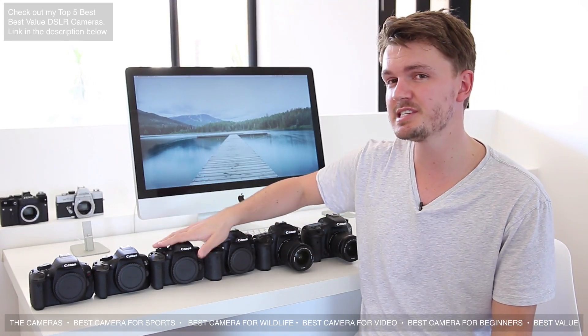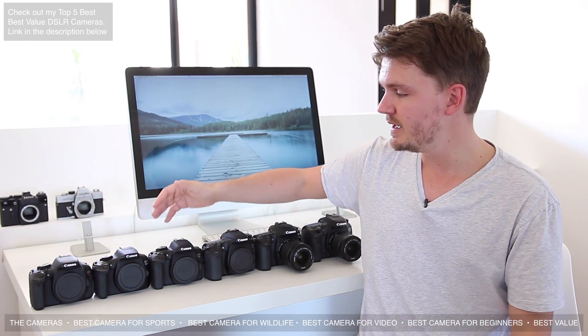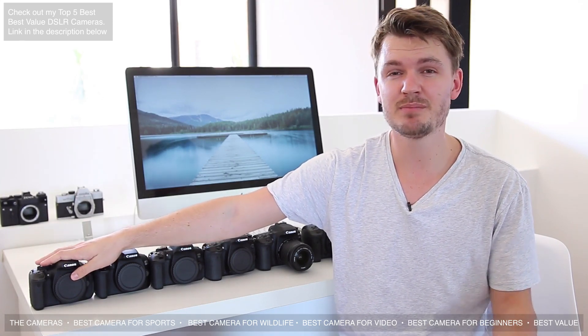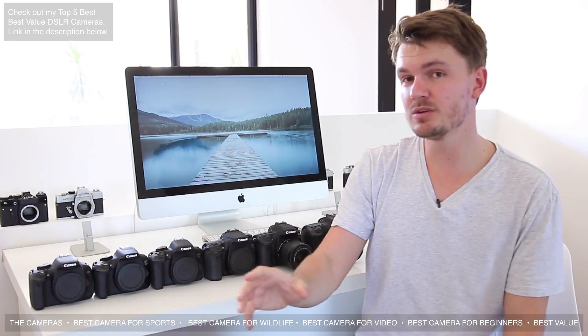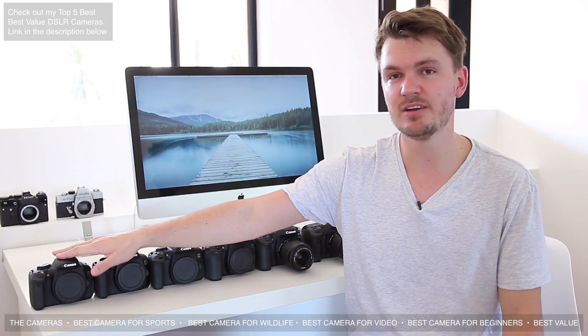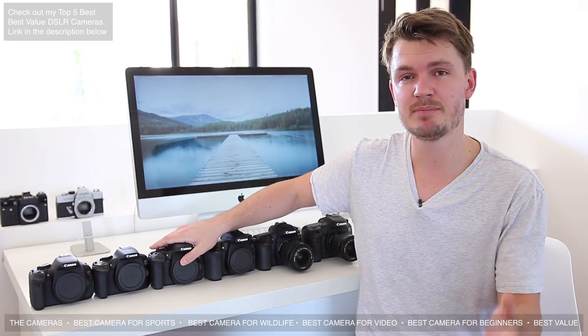For beginners, pretty much all of these cameras will produce quite similar results in stills mode. The biggest factor in image quality is actually the lens you put on the front. For beginners, the Canon T3i is a perfect start — you can get one for around $300 and not worry about breaking it or getting the absolute best quality. If you want to do a bit of video, look toward the Canon T6i or T6s, which are around $700 but offer better image quality and better autofocus.